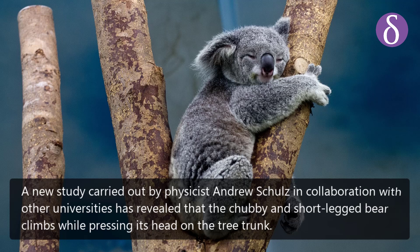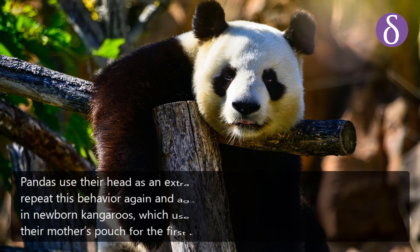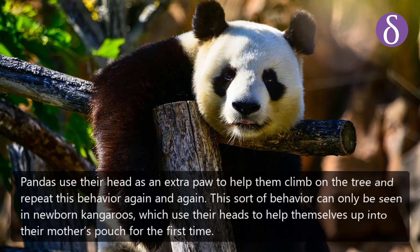A new study carried out by physicist Andrew Schultz in collaboration with other universities has revealed that the chubby, short-legged bear climbs while pressing its head on the tree trunk. Pandas use their head as an extra paw to help them climb trees, repeating this behavior again and again.